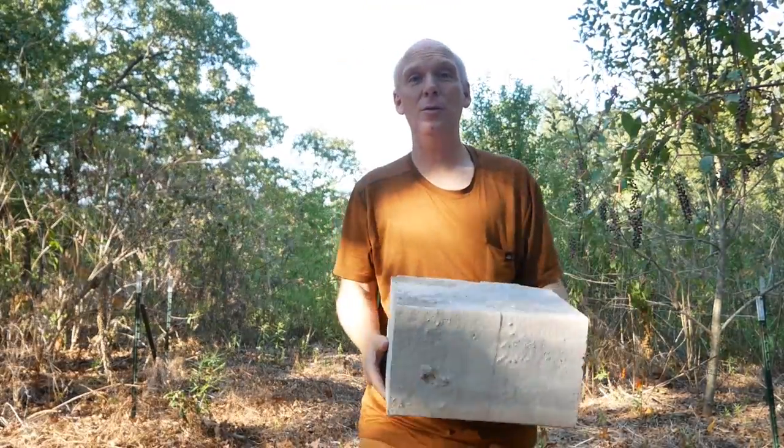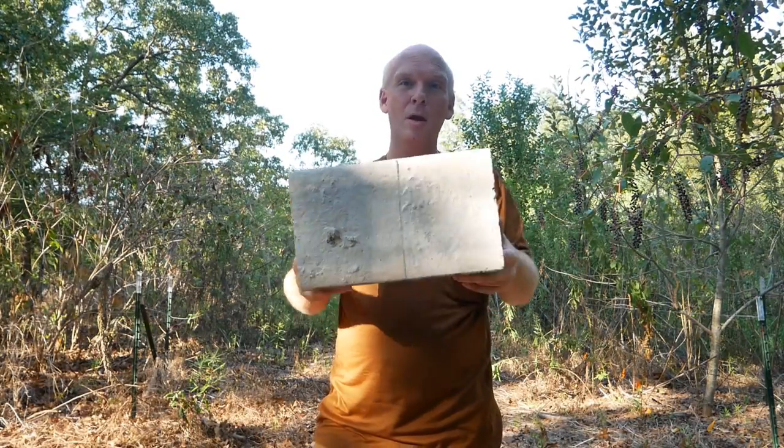Aircrete versus rammed earth — who beats who? Aircrete, a nice lightweight insulating building material, or just good old earth? I mean, dirt's cheap, right?